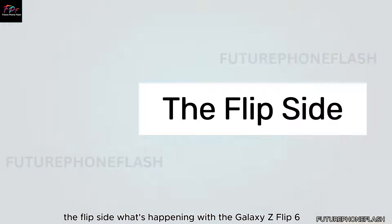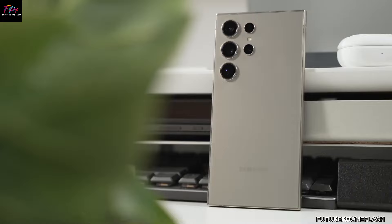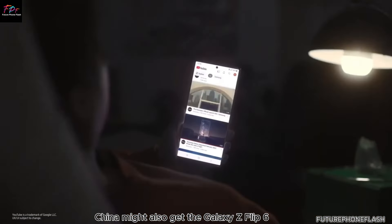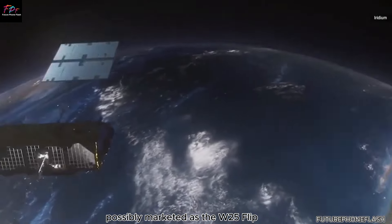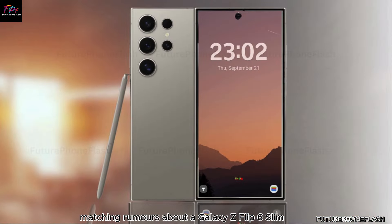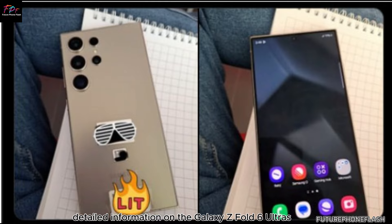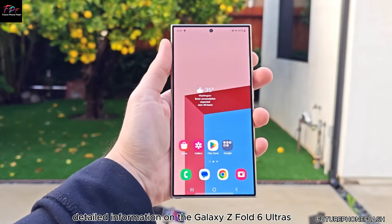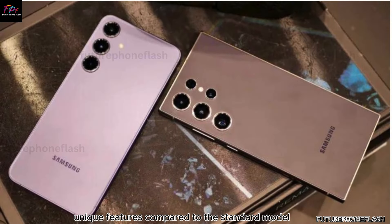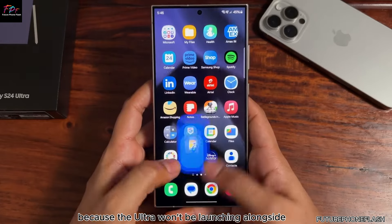China might also get the Galaxy Z Flip 6, possibly marketed as the W25 Flip, matching rumors about a Galaxy Z Flip 6 Slim. However, detailed information on the Galaxy Z Fold 6 Ultra's unique features compared to the standard model is still scarce, likely because the Ultra won't be launching alongside the standard model.